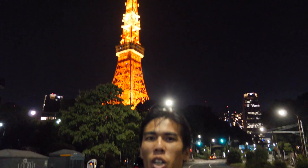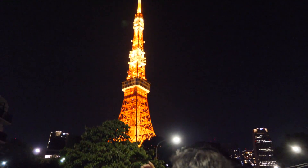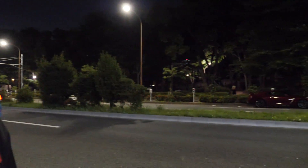Hi guys, welcome to another episode of JDN Masters. Today it's a little bit different — it's not daytime, it's night, and we are in front of the very famous and iconic Tokyo Tower. If you look over there, we have a group of our friends.